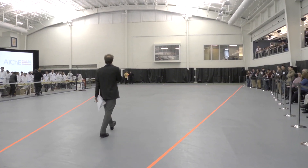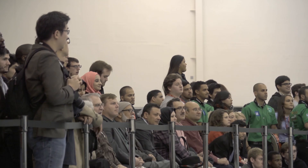Welcome to the 2014 Kennedy Park Competition.